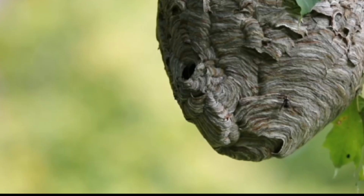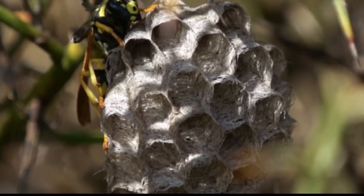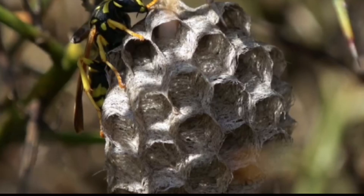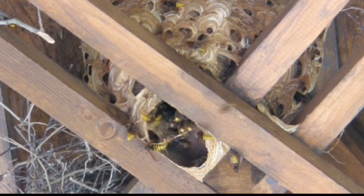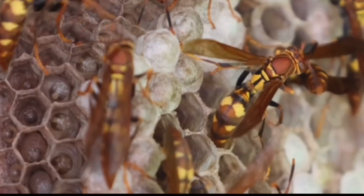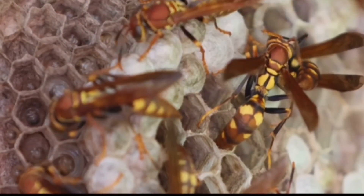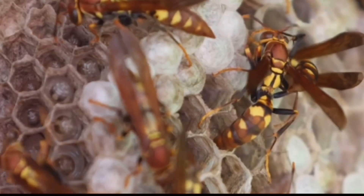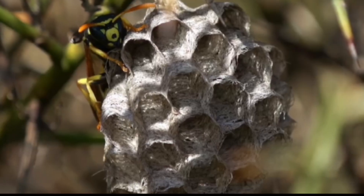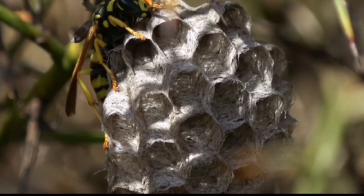The bald-faced hornet is another incredible nest builder. Their nests are typically found hanging from trees or eaves, and can grow to be quite large, sometimes reaching up to two feet in diameter. These nests are constructed from chewed wood fibers mixed with saliva, creating a paper-like material. Inside, the nest is organized into multiple tiers of cells, where the queen lays her eggs and the workers care for the larvae. Despite their aggressive reputation, bald-faced hornets play a crucial role in controlling pest populations.